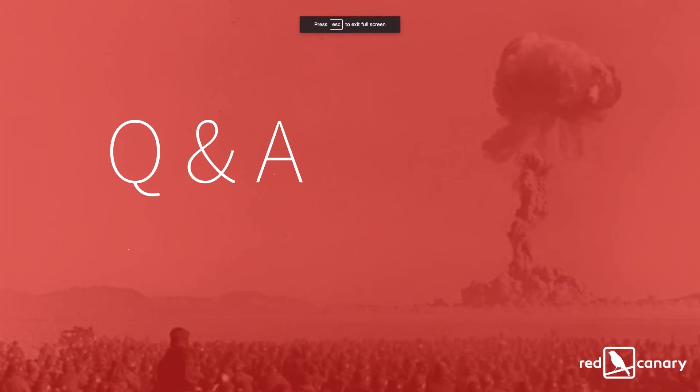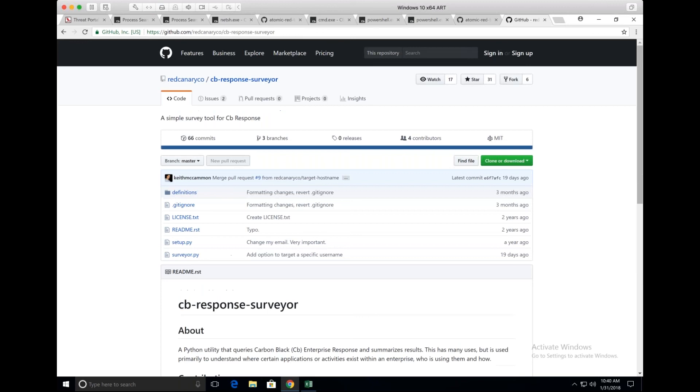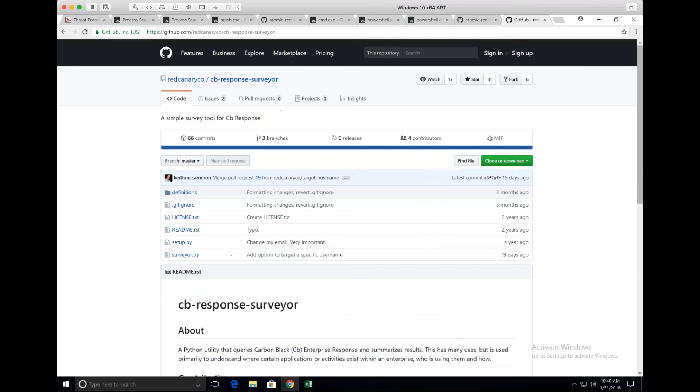A question came in: when building a detection capability for recon activities, are there any best practices around looking for multiple threats on a single host? I'd start by showing me everything, and if you have the ability to use Surveyor, I'd kick off with Surveyor right away to see what's going on on a single machine. If you combine multiple queries into a single query, the results will look skewed because you'll see a little bit of everything. Going into that process analysis page in Carbon Black will paint the picture better, allowing you to drill through and see it per computer.